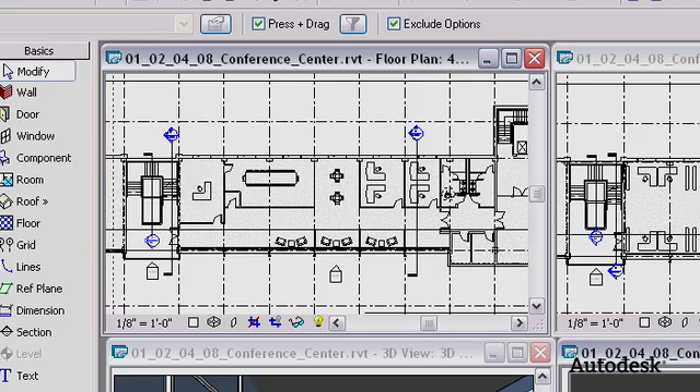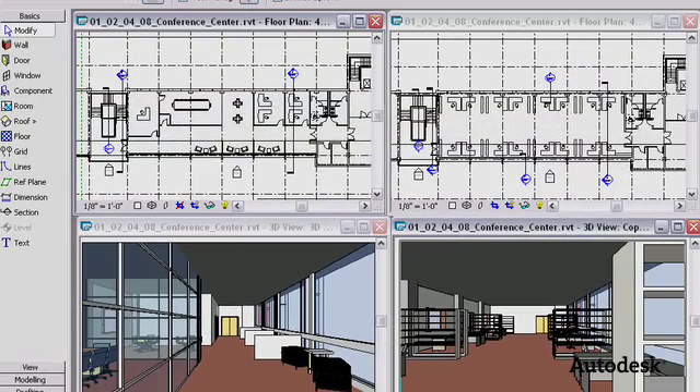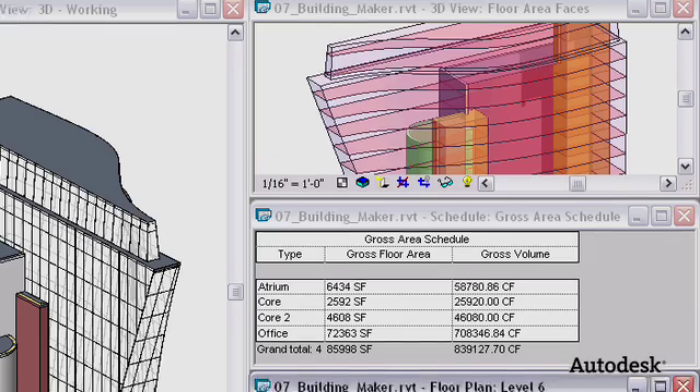My first experience with Revit was this past semester in a comprehensive studio. Revit was our main tool to really communicate in terms of drawings — detailed plans and sections with our studio and professor. The basics of Revit is that everything is there; all the information is there.